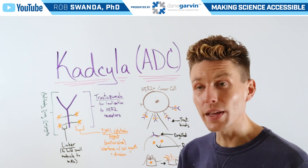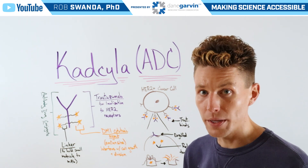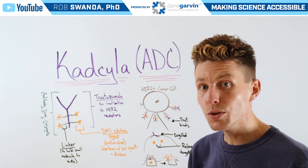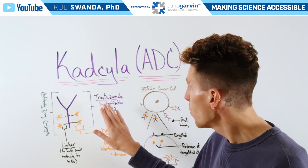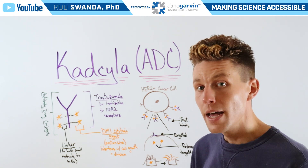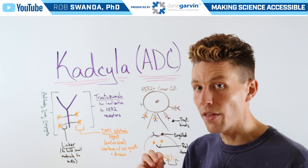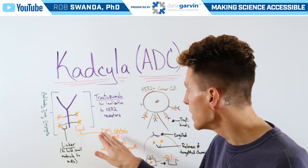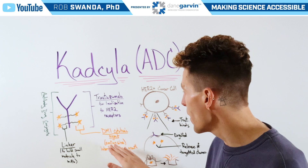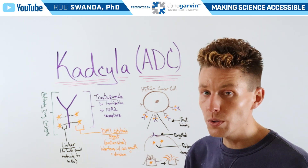But in brief, related to Kedsila, ADCs are composed of three different components. In this case, it's the monoclonal antibody known as treztuzumab, also referred to as Herceptin, which can localize directly to HER2-positive cancer receptors. Next is a linker, which is a chemical that can hold onto the third component — in this case DM1, which is that cytotoxic agent, also referred to as mtansine — and that can interact with how a cell grows and divides.